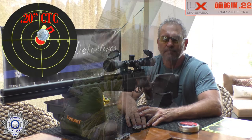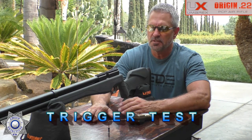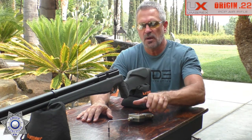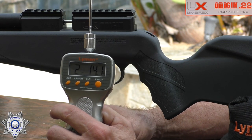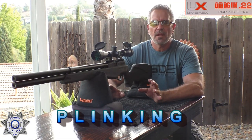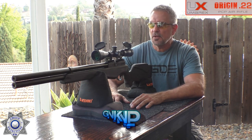Trigger test — the Origin has several adjustments: over-travel, weight, and length of pull. Testing it as it comes out of the box without any adjustment. It measures two pounds, fourteen ounces — not a bad trigger at all. In fact, it's actually quite enjoyable. The neighborhood always seems to get noisy with weed whackers, shredders, lawn mowers, and planes right when I start filming.